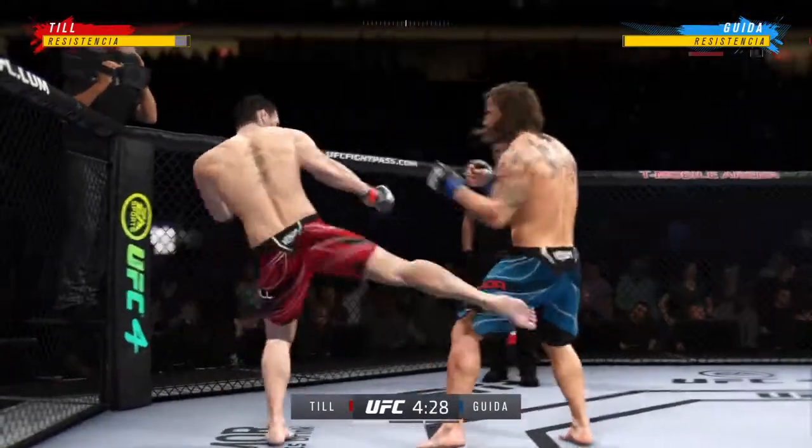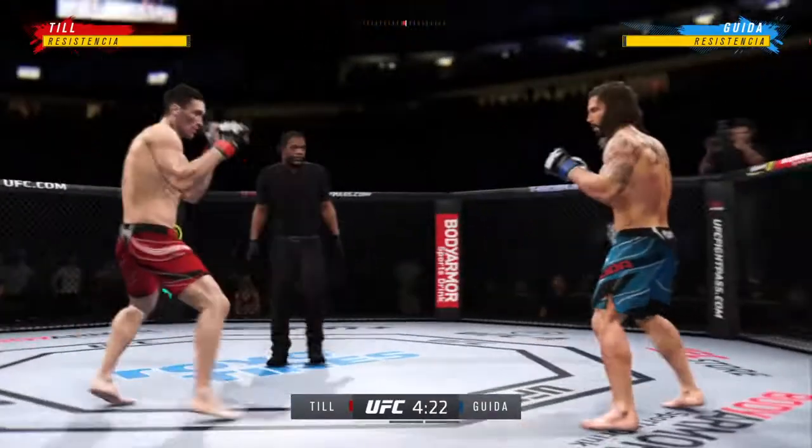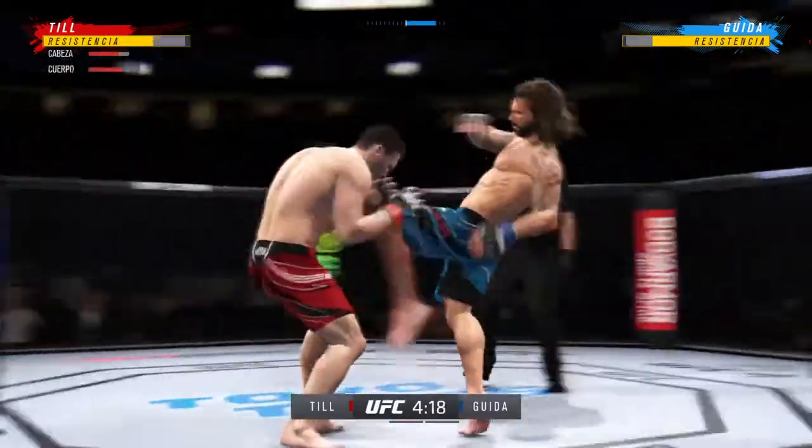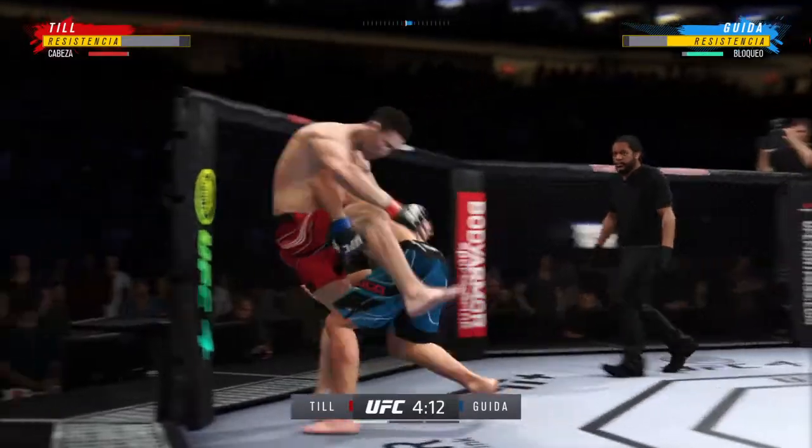Look at how he turns his hip over when he throws that kick. Look at how fast.